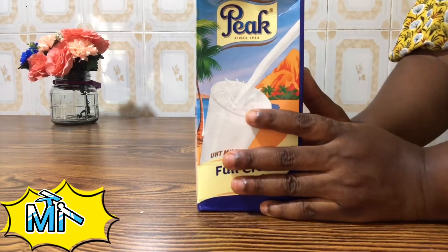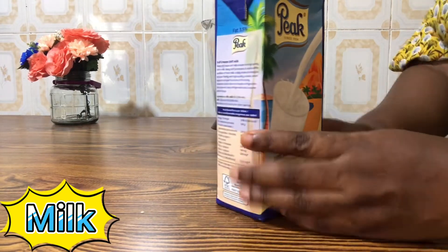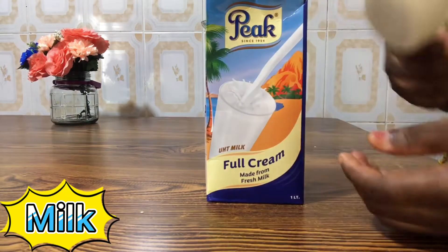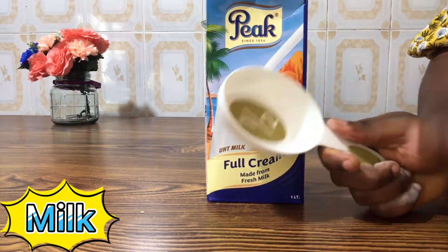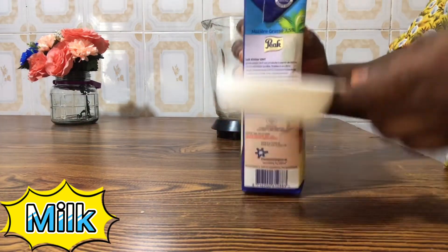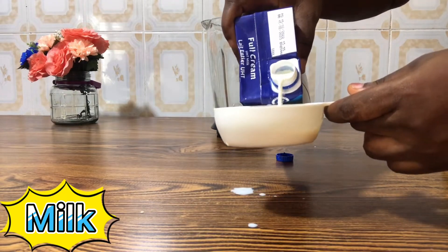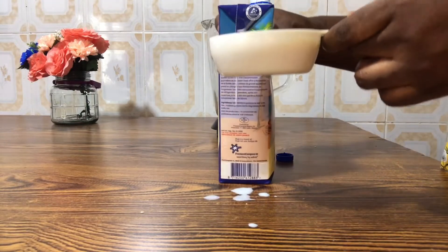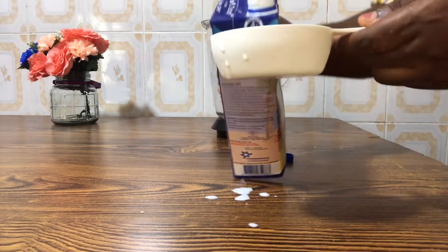I'm using milk. If you can get whole milk or fresh milk, that would be best. I don't have access to fresh milk so I'm using this. I'm using one cup total — this measuring cup is a half cup, so I'll use two of these, which equals one cup of milk. I'm adding both portions now.